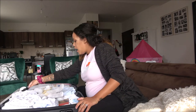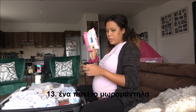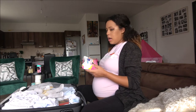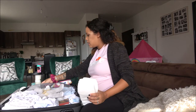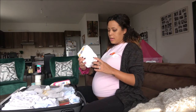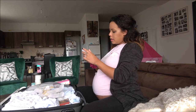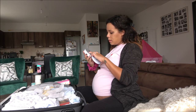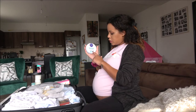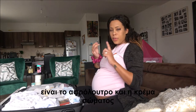I have packed a packet of wet wipes — these have no parabens, no alcohol, nothing to cause allergies. I'm packing ten pampers, the smallest size, number one.